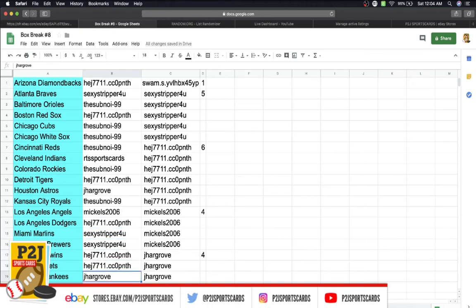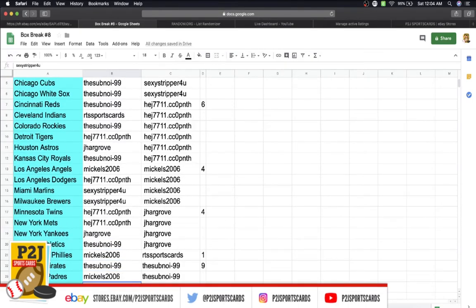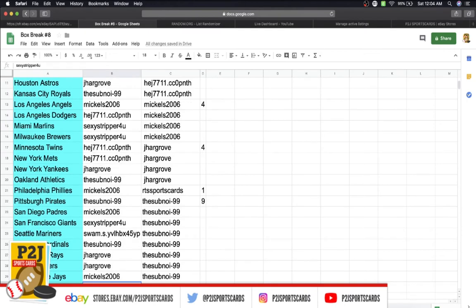Jason Twins Mets, Jeremy Yankees, Subnoy Athletics, Mickles Phillies, Subnoy Pirates, Mickles Padres, Stripper Giants, Swam Mariners, Subnoy Cardinals, Jeremy Rays, Rangers, Mickles Blue Jays, and last but not least, Stripper has the Washington Nationals.